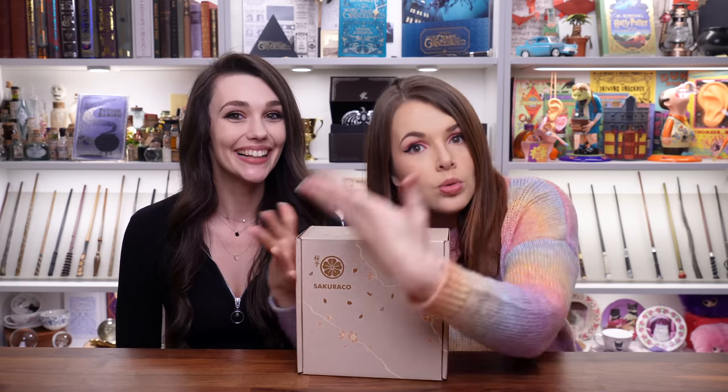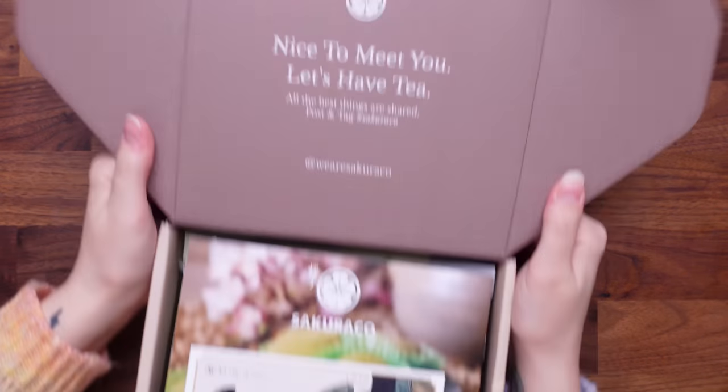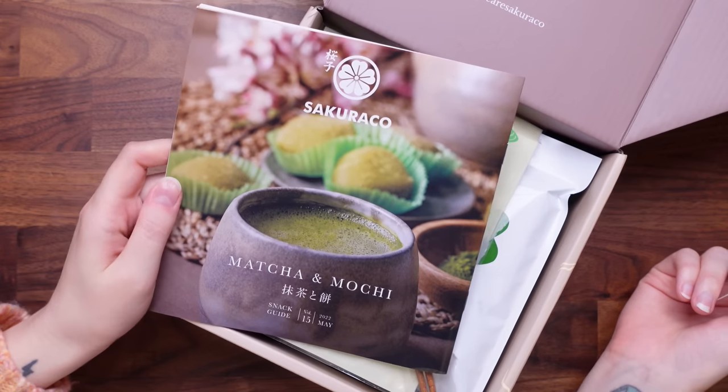Let's move on, because now we move on to Sakurako. Let's see what's inside. Nice to meet you. Let's have tea. So we have got our matcha and mochi guide.